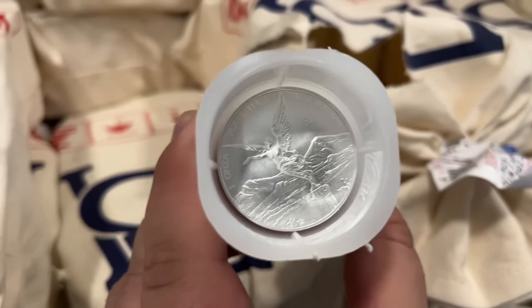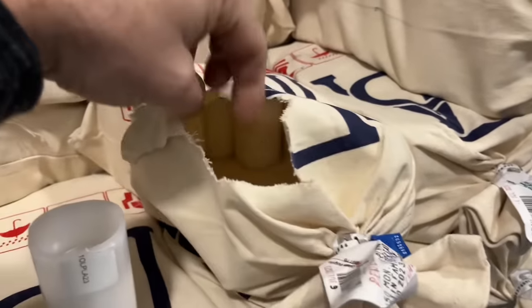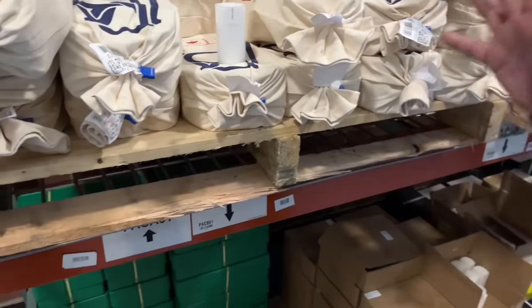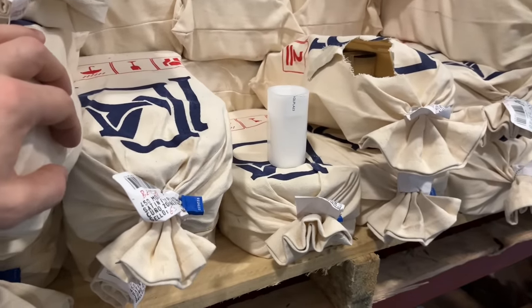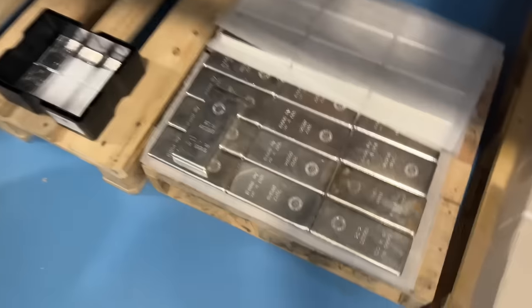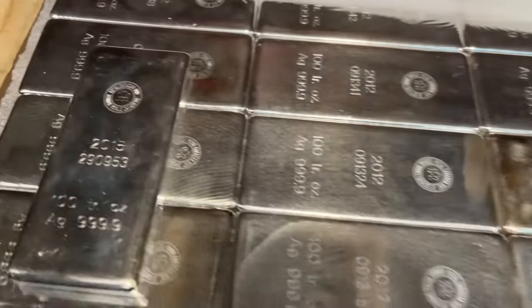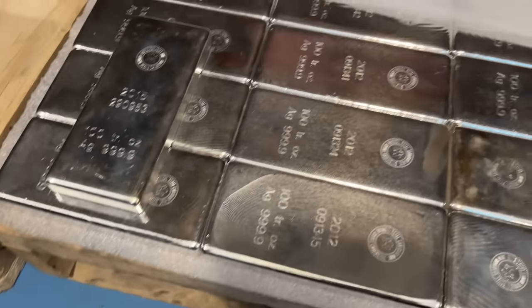Oh, Libertads — those are gorgeous. Very nice. Bags of them? I know, it's crazy. And I have to say, Yankee, meeting you for the first time here at SD Bullion, it's just magical, man. It's been a thrill. Check out these bars right here — this is from the Royal Canadian Mint. This was the first 100-ounce bar I ever purchased. Really? Yeah, one of these right here. Those are awesome.